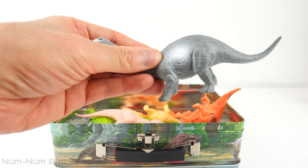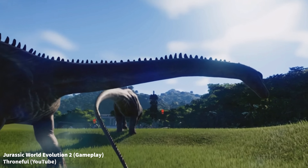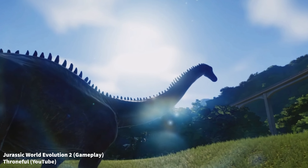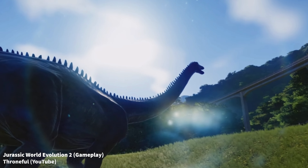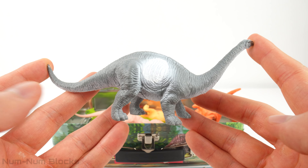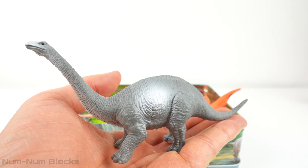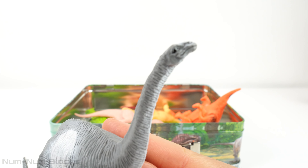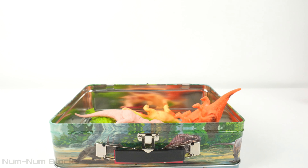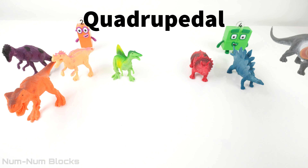This gray dinosaur is called Diplodocus. The Diplodocus was an amazing dinosaur that lived in the late Jurassic period. Diplodocus was an herbivorous dinosaur, meaning it only ate plants. It had a long neck and a small head to help it reach leaves on tall trees. Diplodocus was one of the longest dinosaurs ever discovered — some could grow up to 90 feet long. As you can see, Diplodocus moves with four legs, which means it's a quadruped.